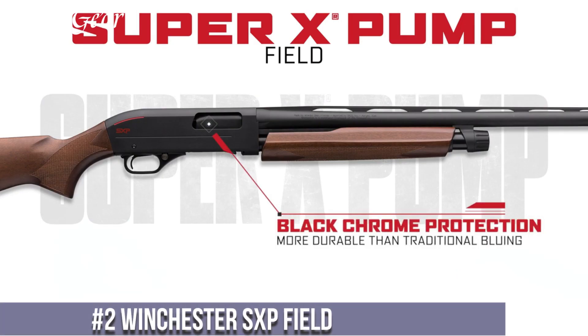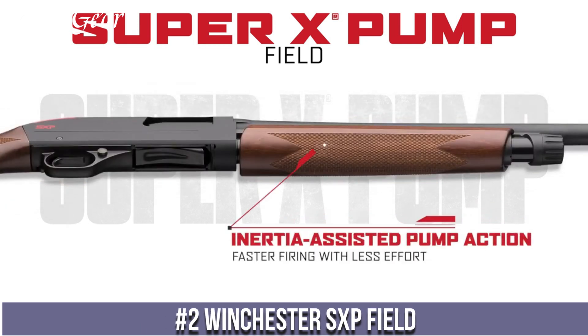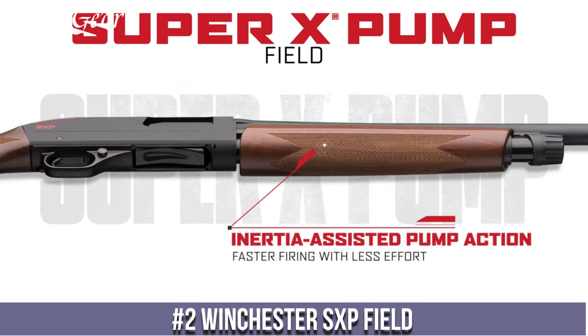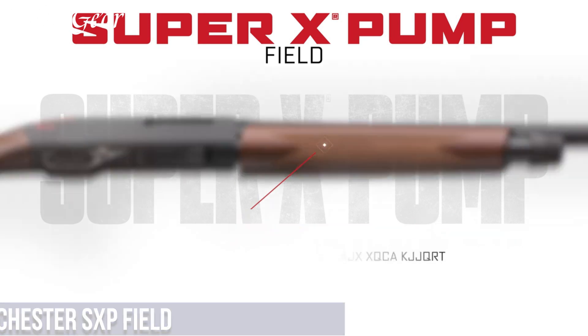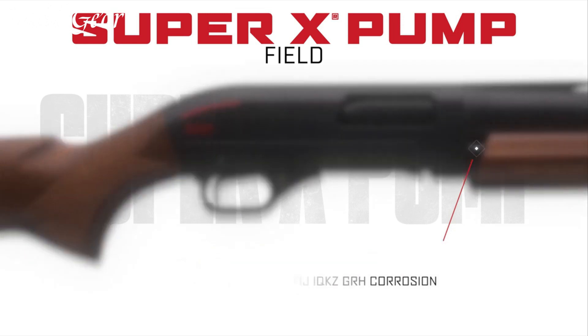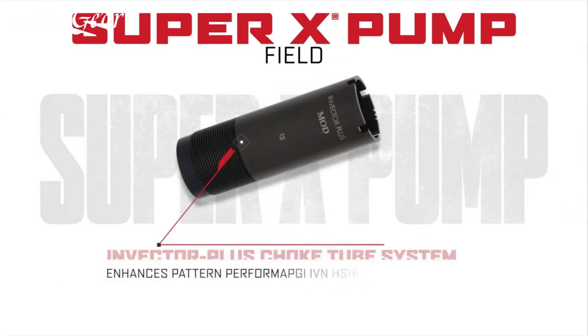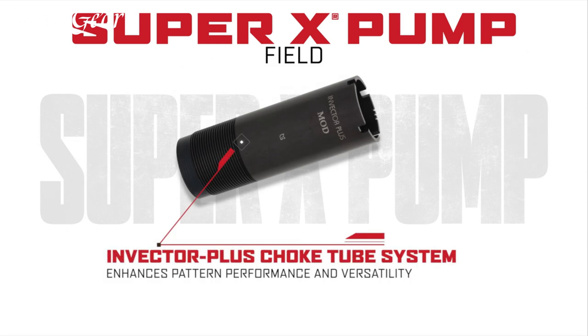Number 2: The Winchester SXP Field — a shotgun that combines classic design with modern innovation. With its sleek profile and exceptional performance, this pump-action firearm is a true workhorse in the field. The SXP Field is built with reliability and versatility in mind, making it a trusted choice for hunters and sport shooters alike. Its lightweight and durable construction allow for easy handling and maneuverability, while the back-bored barrel ensures optimal shot patterns.